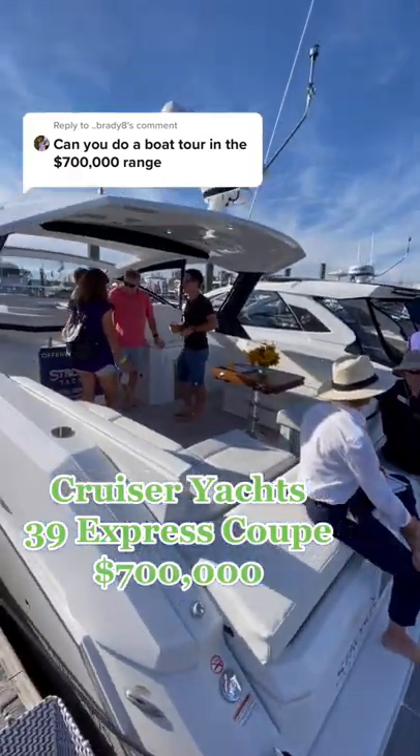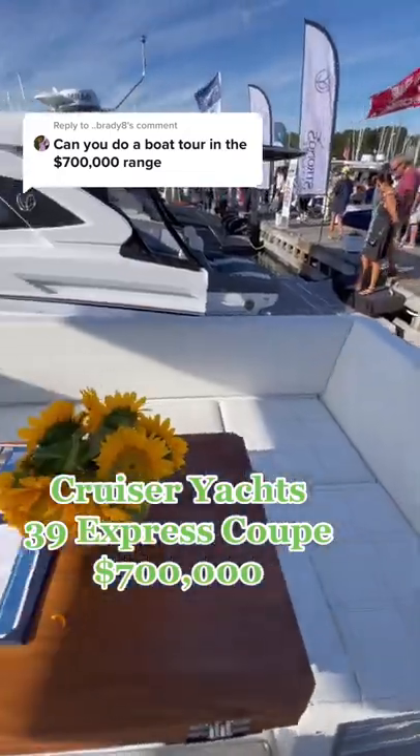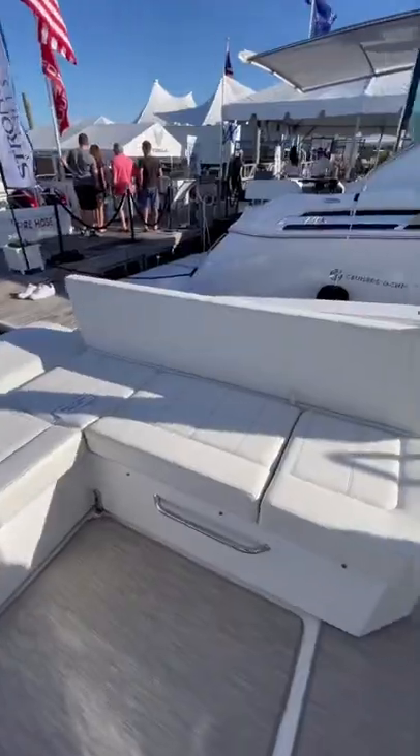Here's what you could get in the $700,000 range if you're in the market for a boat. It's a Cruiser Yachts 39 Express Coupe and it could comfortably sleep four without sacrificing any deck space.